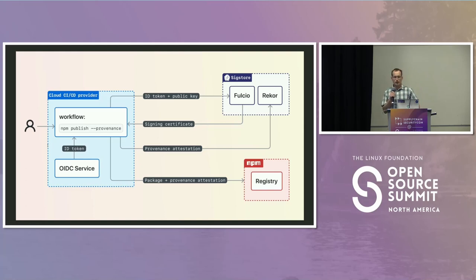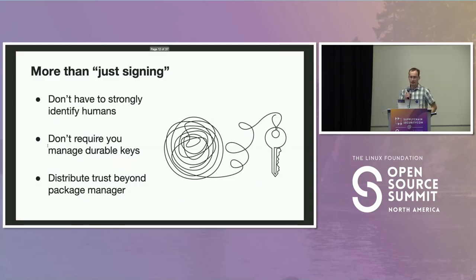Admittedly it's a little complicated — there are a lot of moving parts. But the real value of the Sigstore project is that it's creating a distributed source of trust that's independent of a specific cloud CI/CD provider and independent of a specific programming language package manager. This architecture is going to allow the concept of provenance to propagate through the open source industry — that's our hope and dream. This is the first step towards that goal.